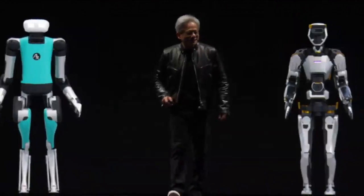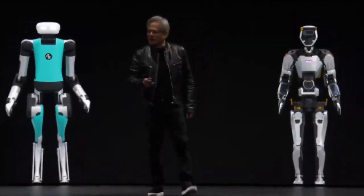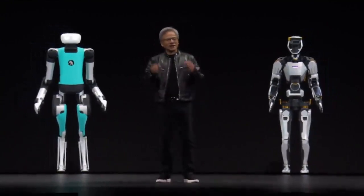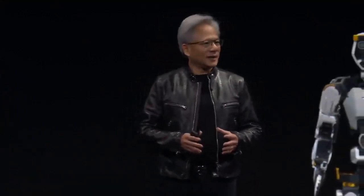The soul of NVIDIA — the intersection of computer graphics, physics, artificial intelligence — it all came to bear at this moment. The name of that project: General Robotics 003. Super good.